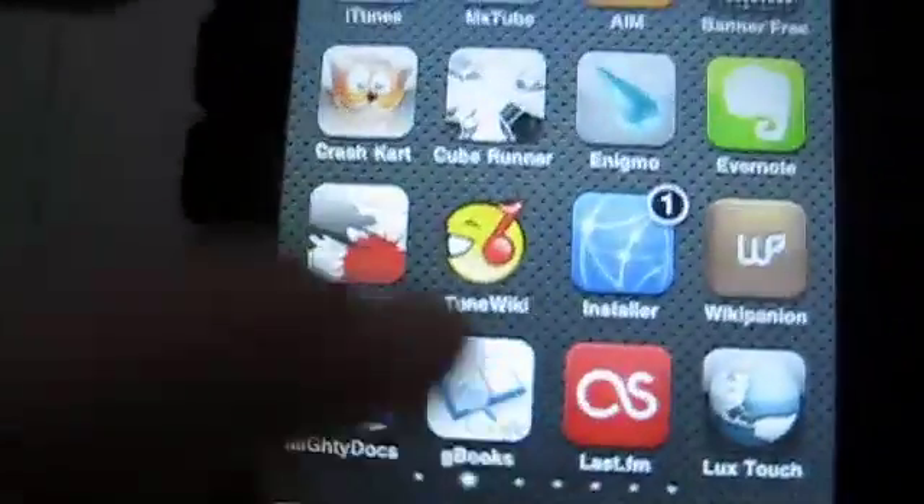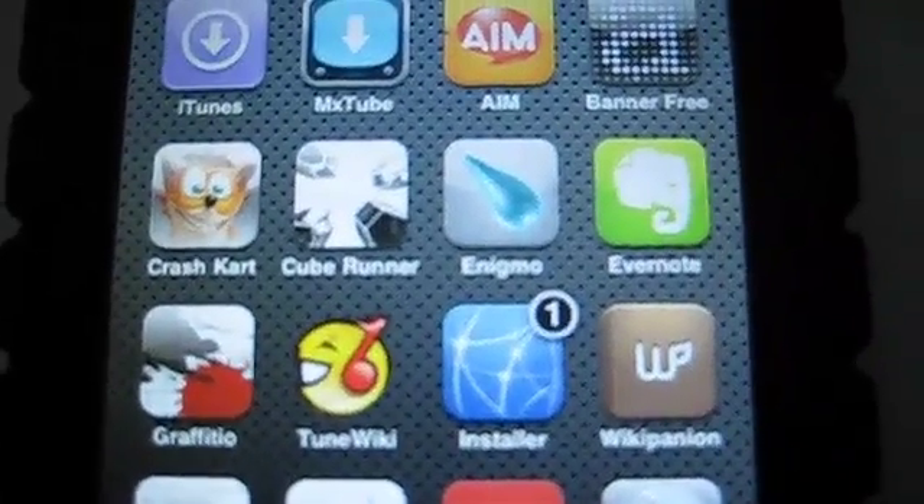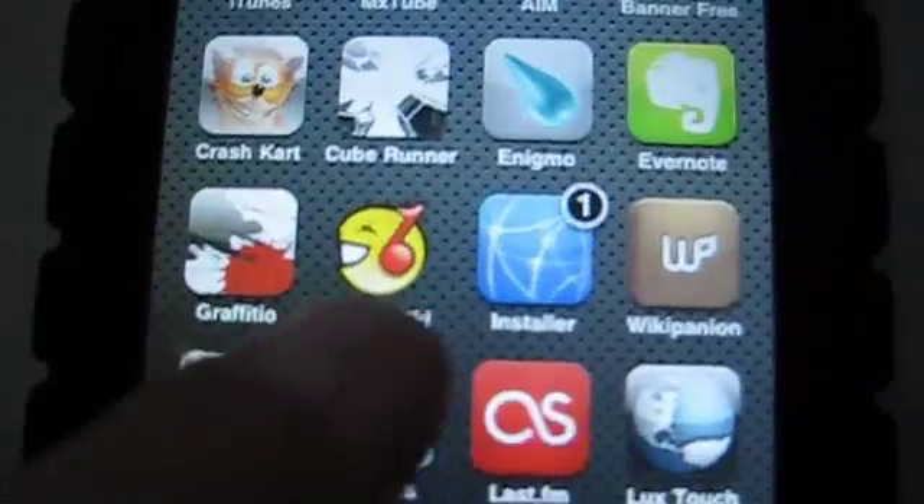What Google just released is a mobile version of this service. If you head over to books.google.com/m, you can access the same thing on your iPod Touch, iPhone, or any other mobile device with a web browser.